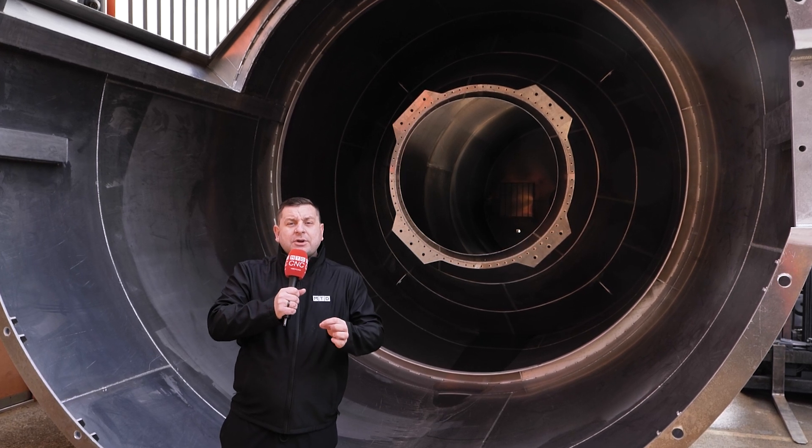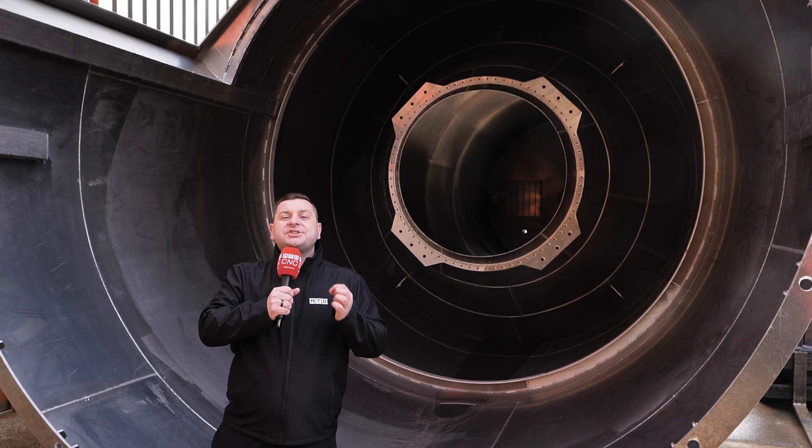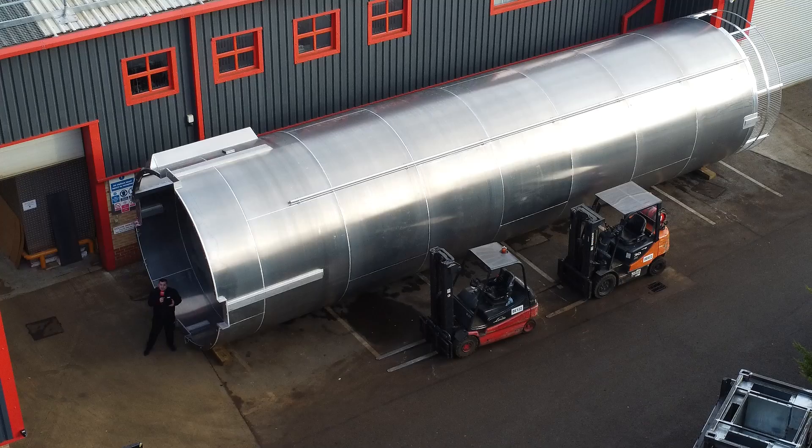We're used to visiting places where you can hold their components in the palm of your hand. But today, we're here in Chesterfield at Direct Engineering to find out what machines they use to make components like this.